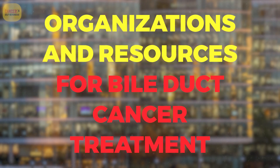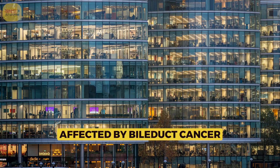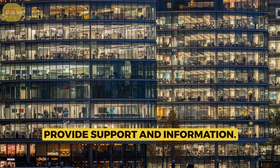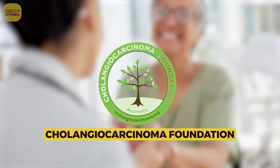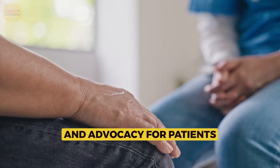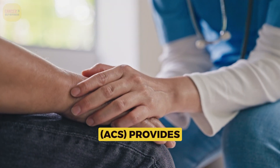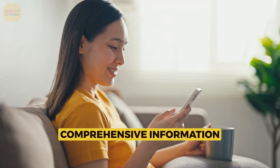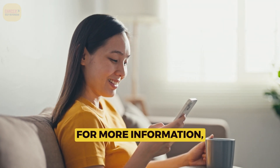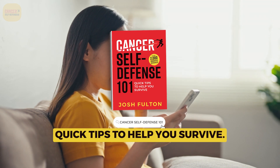For individuals and families affected by bile duct cancer, several organizations and resources provide support and information. The Cholangiocarcinoma Foundation offers resources, support, and advocacy for patients and caregivers. The American Cancer Society (ACS) provides comprehensive information on bile duct cancer, treatment options, and support services. For more information, please see Cancer Self-Defense 101 Quick Tips to Help You Survive.